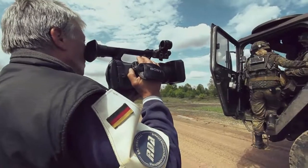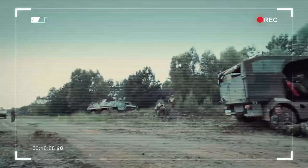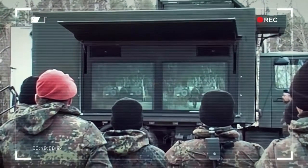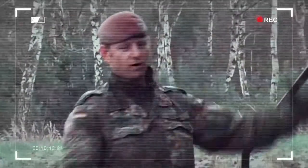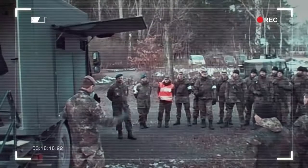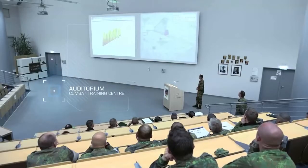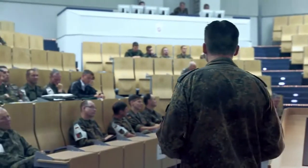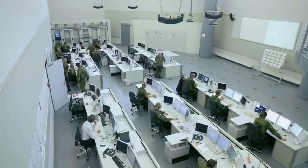Camera teams record scenes during the maneuvers and all data are transmitted to the control center. The data from an exercise can be transferred in the form of multimedia presentations to the troops out in the field. The instructors can then analyze the course of the maneuvers while still out on the battlefield and assess it with the soldiers. The complete maneuver is analyzed in the combat training center's auditorium at the end of an exercise period, which may last up to two weeks. The Rheinmetall Defense team prepares the multimedia presentations and controls the equipment.